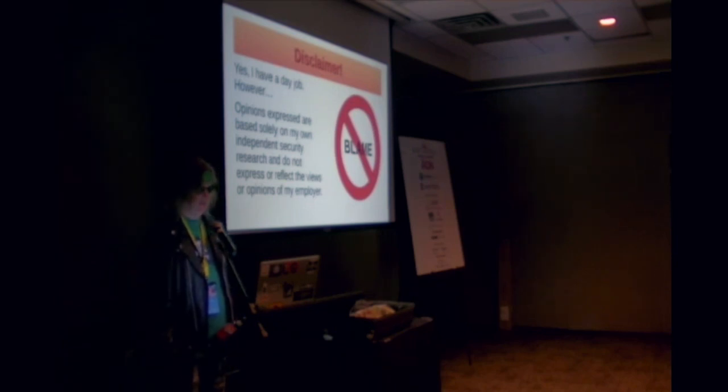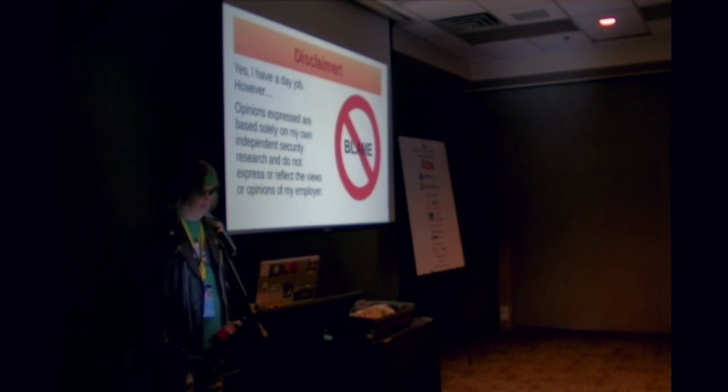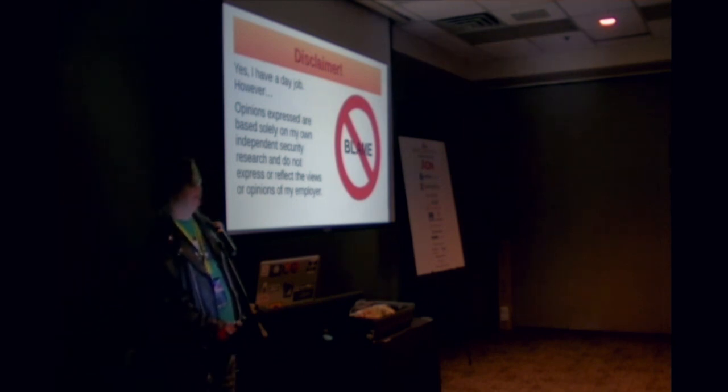A quick disclaimer: yes, I do have a day job. However, the opinions expressed are based solely on my own independent security research and do not express or reflect the views or opinions of my employer.